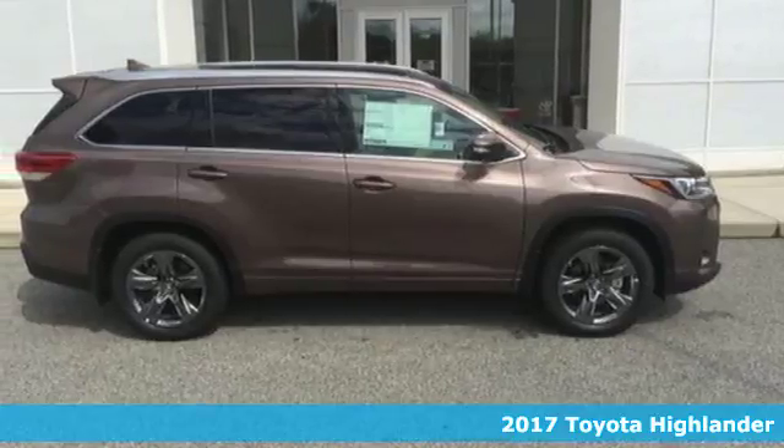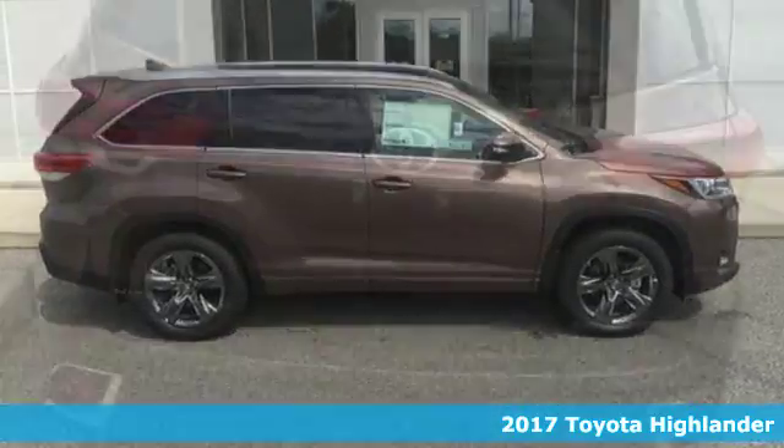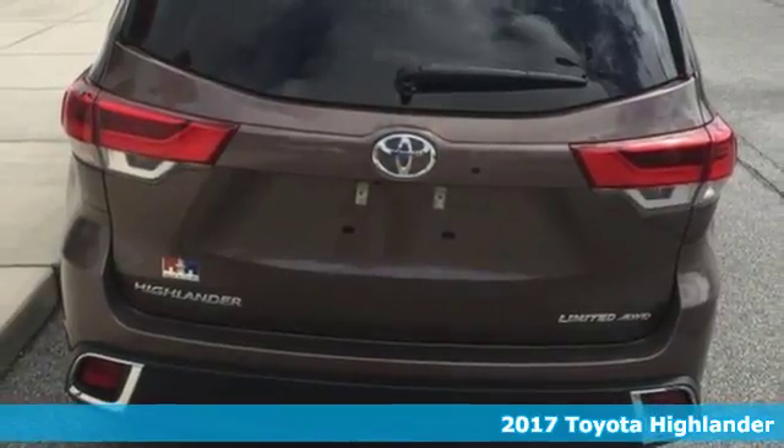Here's a 2017 Toyota Highlander. Explore the possibilities with an SUV that keeps up with your demands.